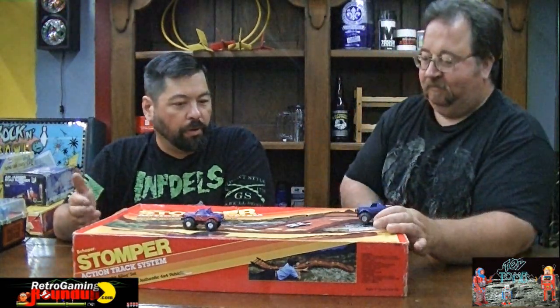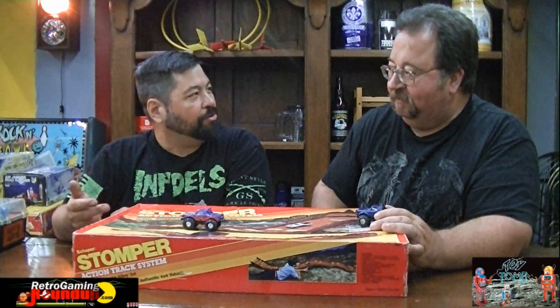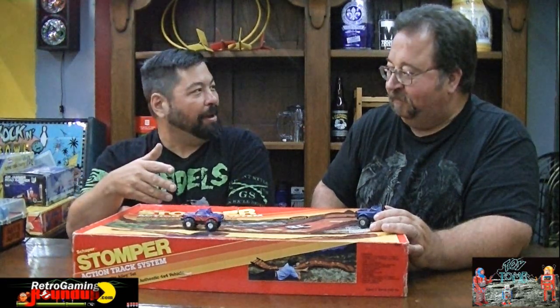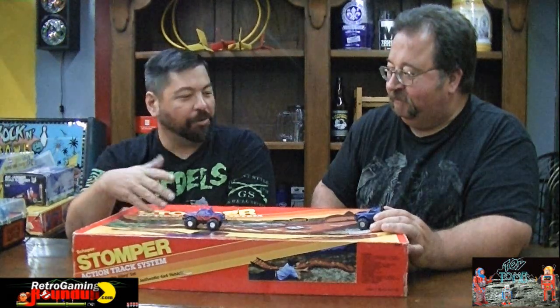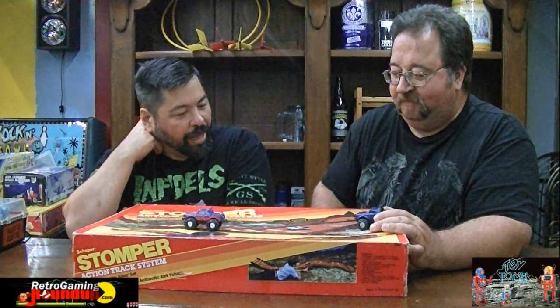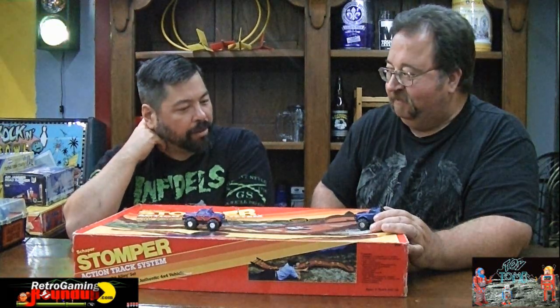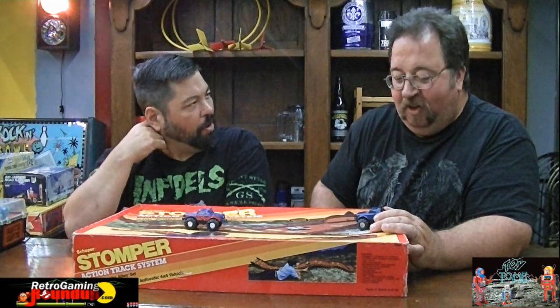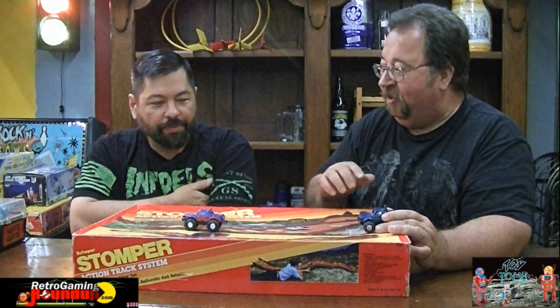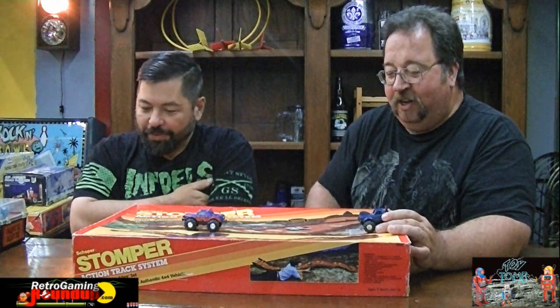I never bought or asked for any of the play sets - I'd rather have the trucks. If I had allowance money, I'm gonna buy a Stomper. I'd take the Stompers outside and play in the dirt with them. I think anybody that bought the play sets just wanted the car anyway. I had at least 10 Stompers, and I did have some of the play sets. I always loved getting the play sets and connecting them all together to make a big long action track.